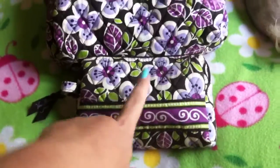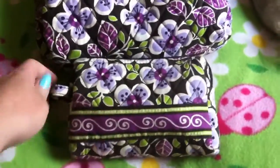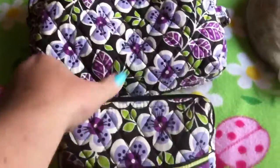Inside I have a smaller makeup bag by Vera Bradley that matches. I keep all of my concealers, powders, and everything base-wise in the smaller container so it doesn't get mixed up in the large one.